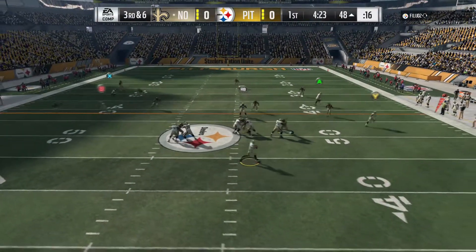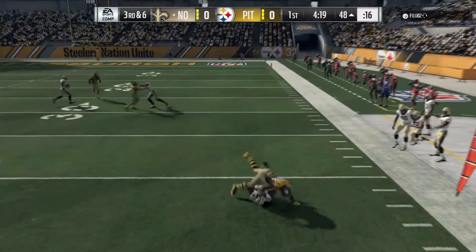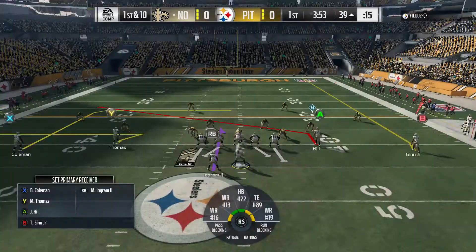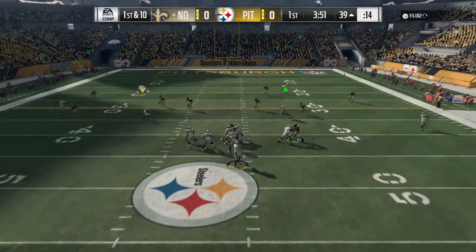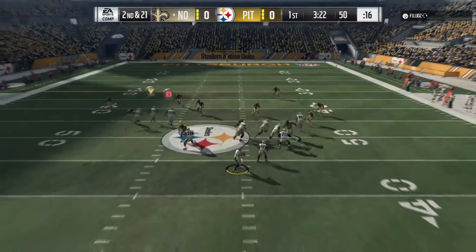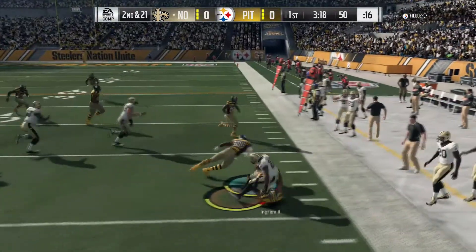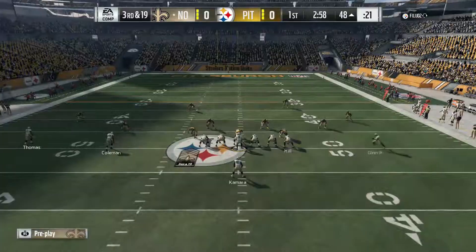Now Brees on third down, flushed to his right. On the check down he finds Kamara. On first down, Brees from midfield — they'll try and set up the screen. It's complete, well done.